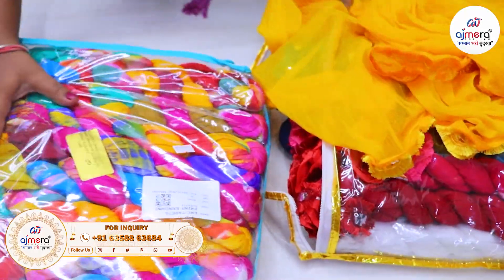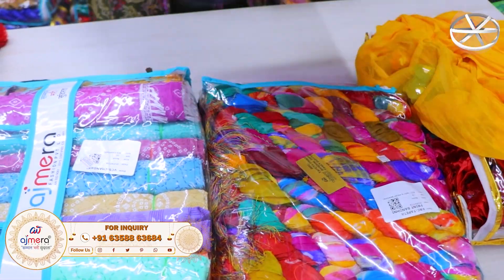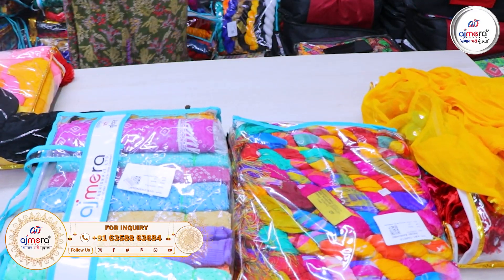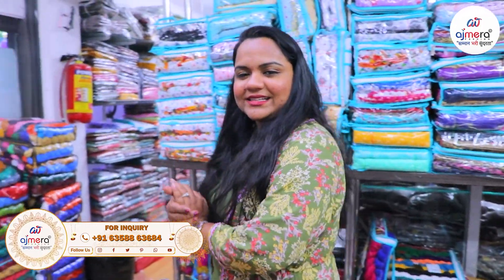We want to provide them with a variety of options. We'll look at how Avura Fashion looks — the measured fashion will be easily finished. I will see you in the next video. Namaskar.